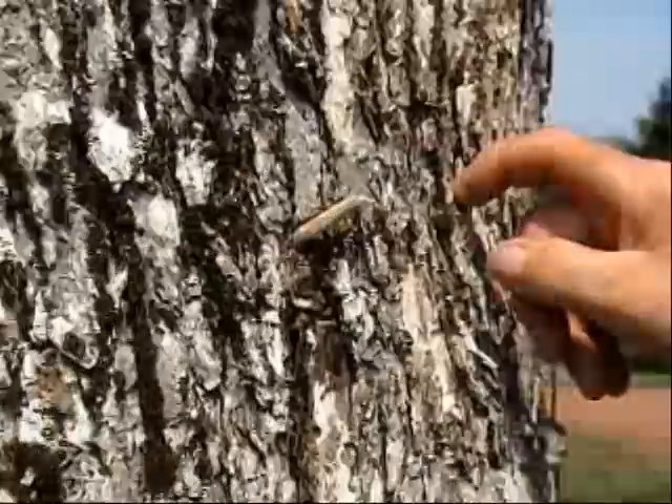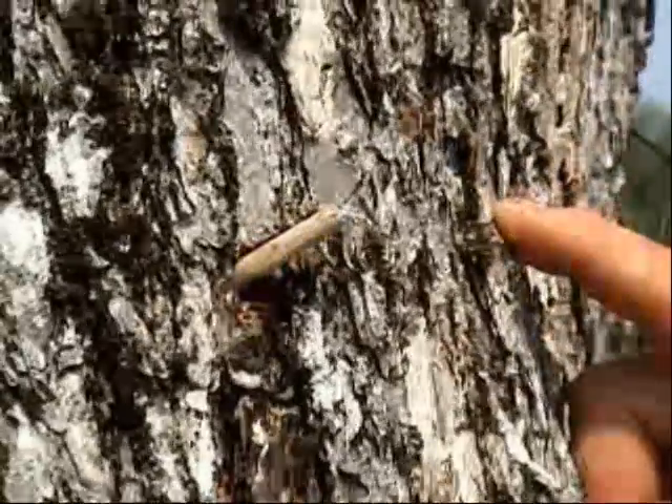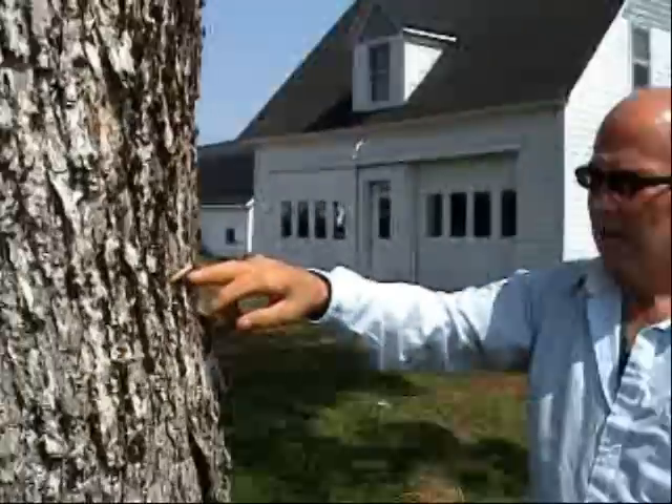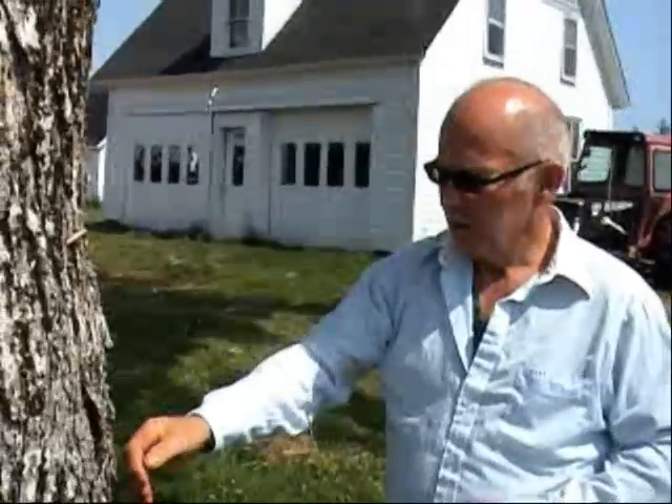The main thing too, for a tree this size, you put about four holes into it at different intervals around it at eye height. Don't treat it too often — maybe four times a year, starting in April, which is when the sap starts running.